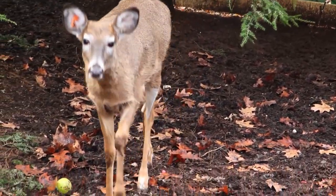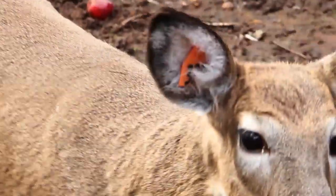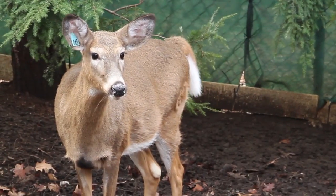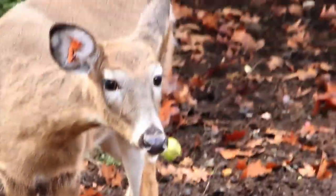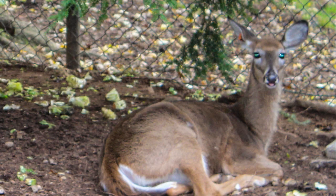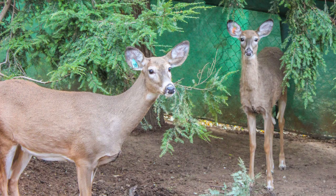Last but not least, we also welcome two female white-tailed deer, Lily and Laurel, to the eastern woodlands. Lily was born in 2013 while Laurel was born in 2012. Both of these does are currently in the winter deer yard and will join Johnny, our male white-tailed deer, once rutting season ends.